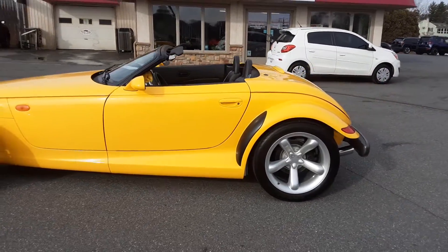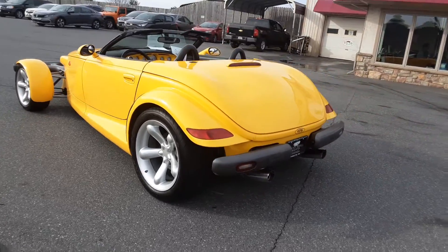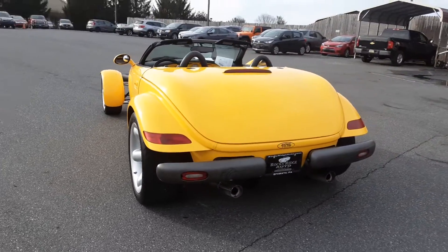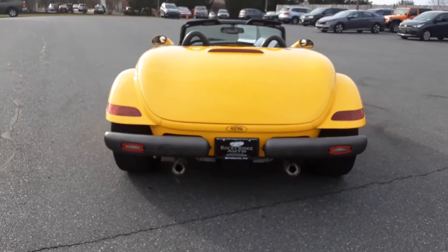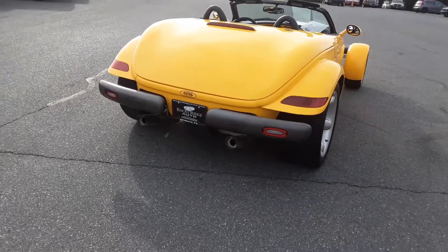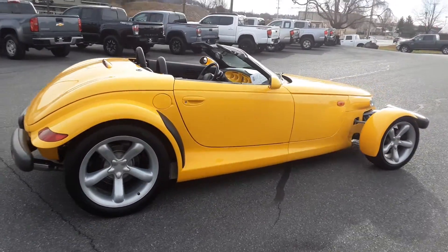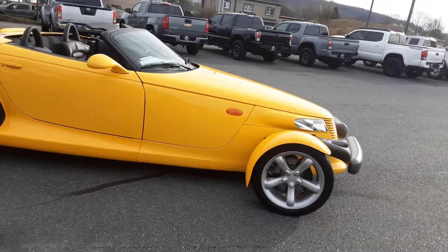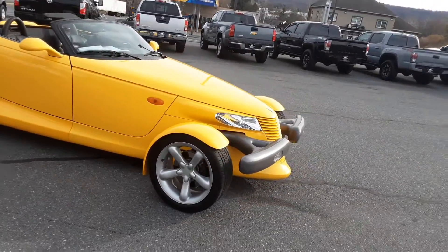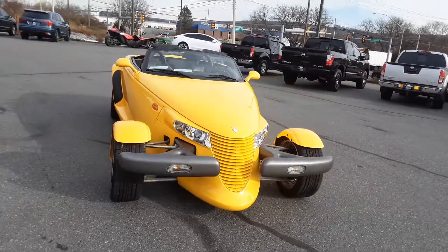Very unusual car, kind of a collector's item. Less than a thousand of these convertibles were made in 1999, so it's somewhat rare. It is in extremely nice condition for a 1999.